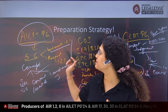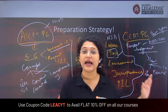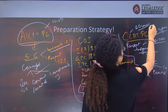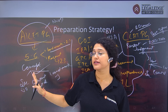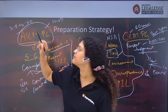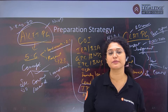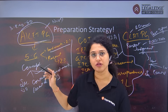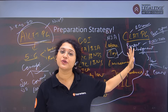A major difference is that AILET PG gives admission to only one university — National Law University Delhi. CLAT PG gives admission to almost 20 universities. Any good college can be obtained through CLAT PG. For AILET PG, in the general category, you need to be ranked within 150–200 to get NLU Delhi. That is why AILET PG has a limited but prestigious scope — don't leave CLAT PG because there are more universities involved.